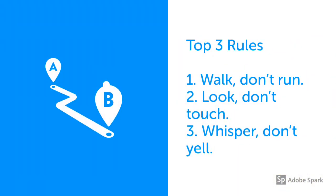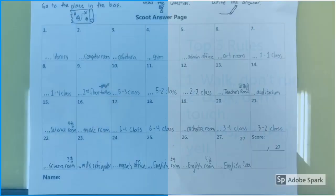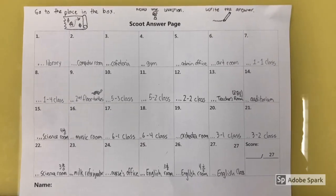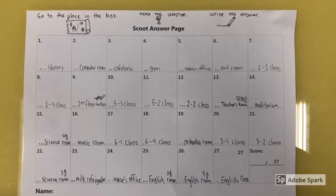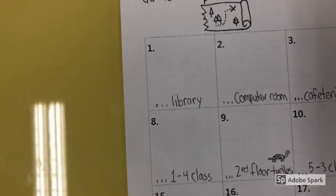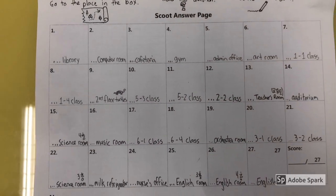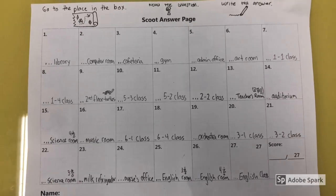To make sure all students get back safely and without incident, remind them one more time before they leave the classroom of those top three golden rules: walk and not run, look and not touch, whisper and not yell. As you can see, there's a simple picture instruction on top — step one is go to the place in the box, step two is read the question, step three is write the answer. Box number one starts in the library, but students could start in any place I assigned them and continue around the school in any order they wanted.